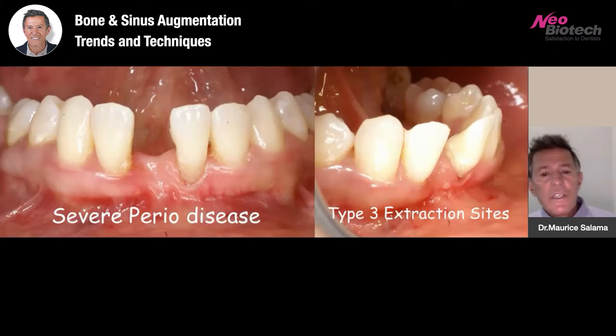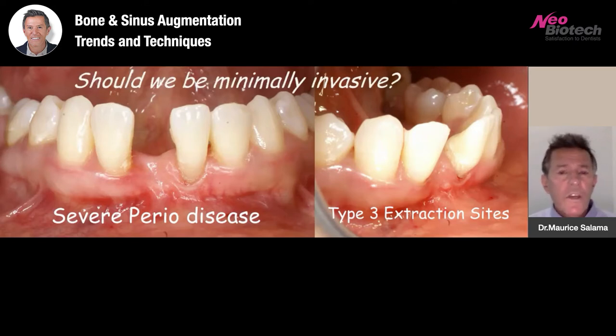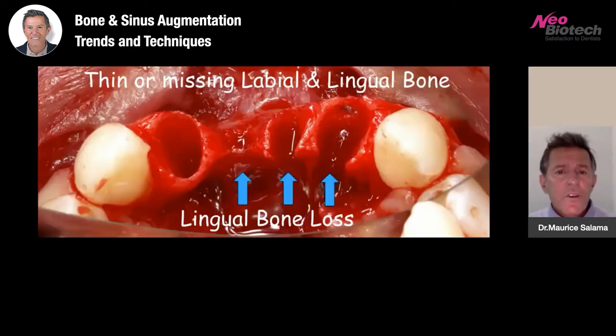Severe periodontal disease causes significant three-dimensional defects, both horizontal and vertical — some of the most challenging cases we treat. By the time disease has caused tooth mobility, we have lost vertical and horizontal bone around the alveolar process. The question always becomes: should we be minimally invasive? My answer is that whenever possible you should attempt to be minimally invasive, but you should be maximally predictable. If minimally invasive does not make you maximally predictable, I often avoid the minimally invasive process.